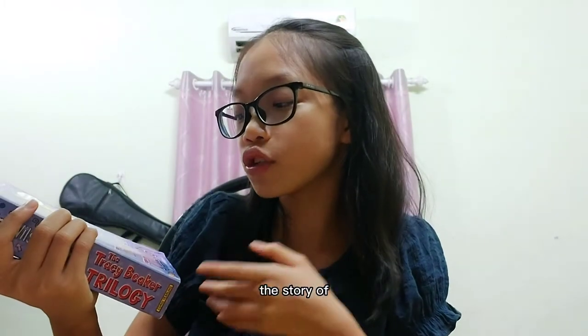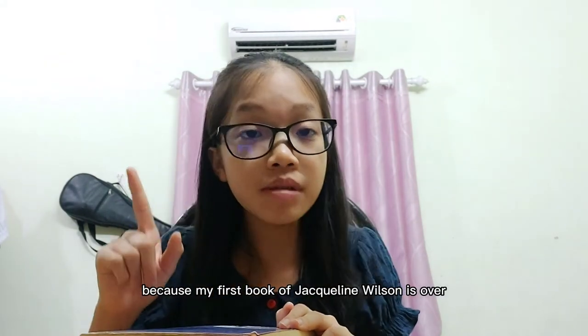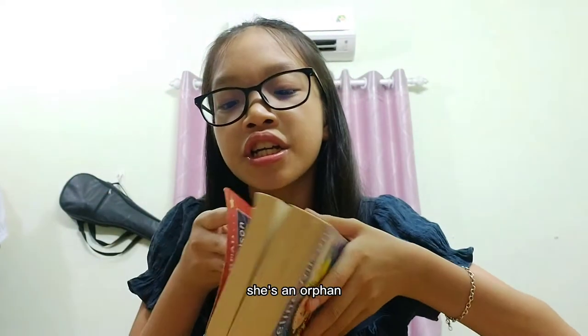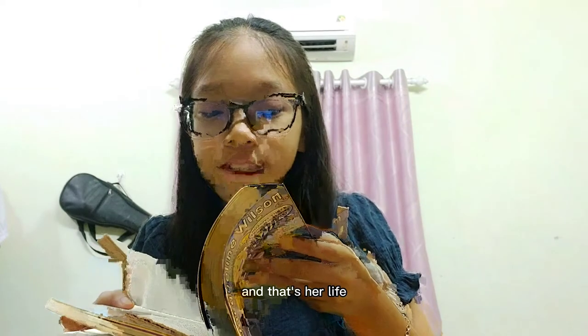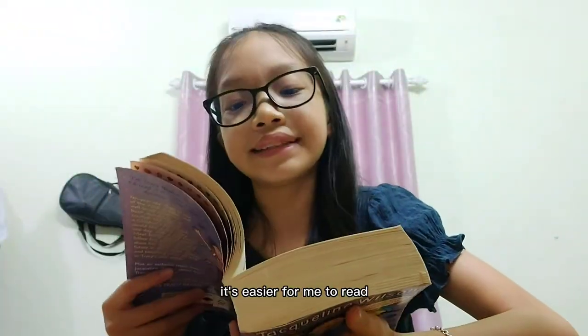The next book is by my favorite author — I've been waiting for it. I have The Story of Tracy Beaker, Starring Tracy Beaker, and also Tracy Beaker Dare. All of those are part of the Tracy Beaker series. Tracy Beaker is my favorite character because my first Jacqueline Wilson book was also The Story of Tracy Beaker, which is the first book ever published by Jacqueline Wilson. It's a very thick book — purple, my favorite color! Here's the character on the cover. Tracy Beaker's trilogy is a brief story about Tracy Beaker's life — she's an orphan who lived in the dumping ground. The letters are very big, which I love because it's easier for me to read.